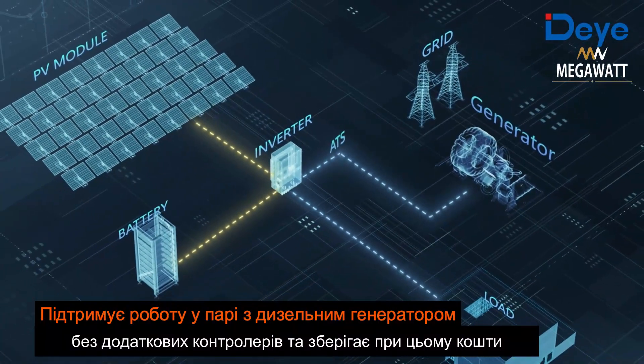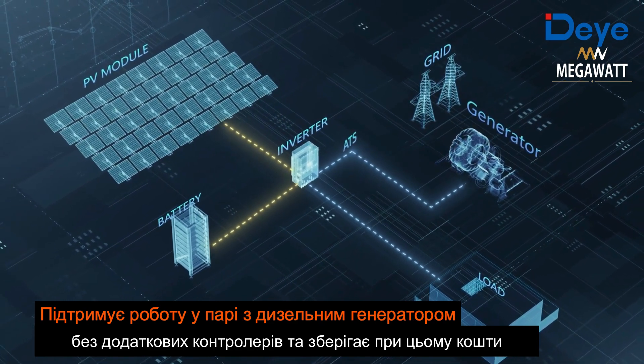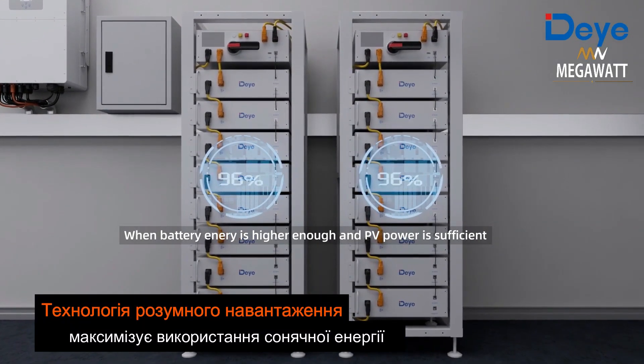The inverter supports diesel generator applications with no additional controller required, saving hardware costs. A smart load application function maximizes the use of photovoltaic power generation.